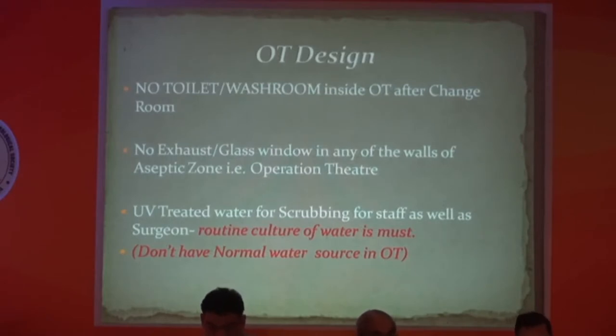I don't have any washroom or toilet inside the OT after the change room. That is very important — in a few hospitals I have visited across India, I noticed that staff are allowed to use the toilet even in changed OT clothes. This should not happen; it is another source of contamination. There should not be any exhaust or glass window in the walls of the aseptic zone. NABH also says there should be no glass or wooden partitions. I am using UV-treated water for scrubbing, and inside the OT there is no source of untreated water.